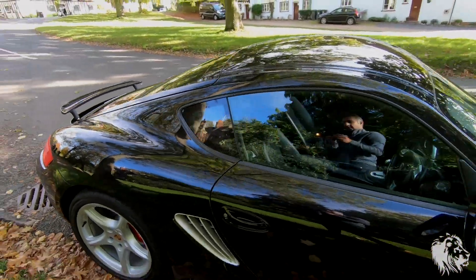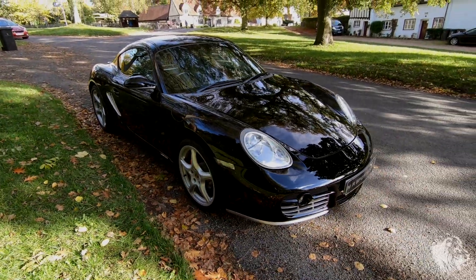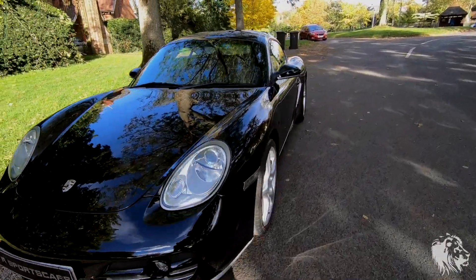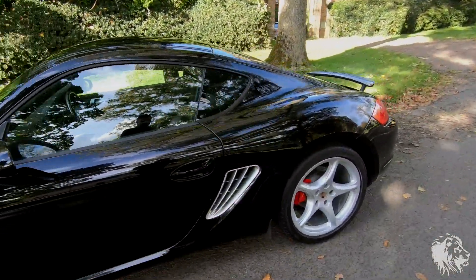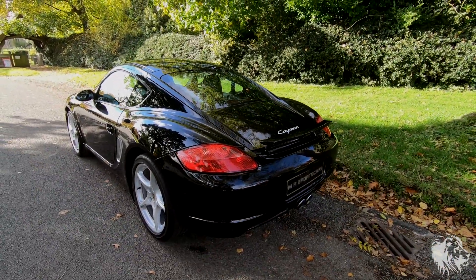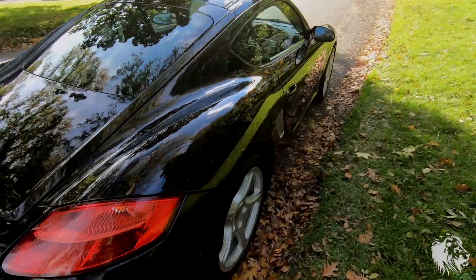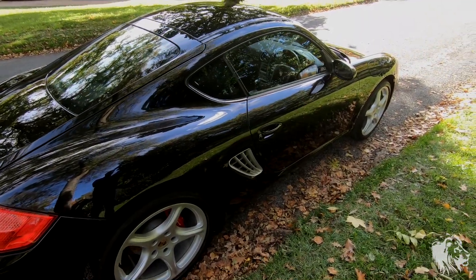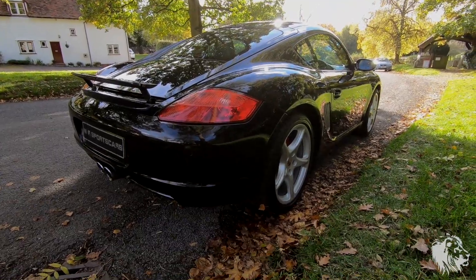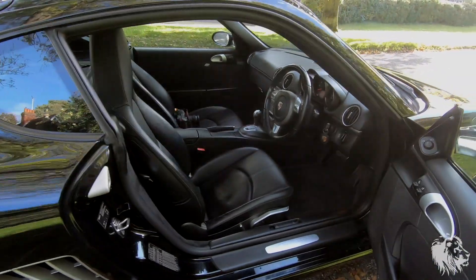This is a flat-six 2.7-litre engine producing 242 horsepower and 200 foot-pounds of torque, so it's got plenty of power. The 2.7 is widely regarded as the best of the 987 Gen 1 engines because it doesn't suffer the major engine issues that the bigger engines do, so you don't have to worry about needing an engine rebuild at some point.